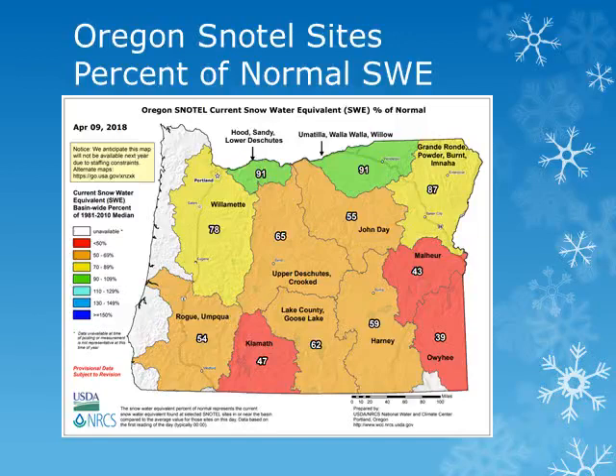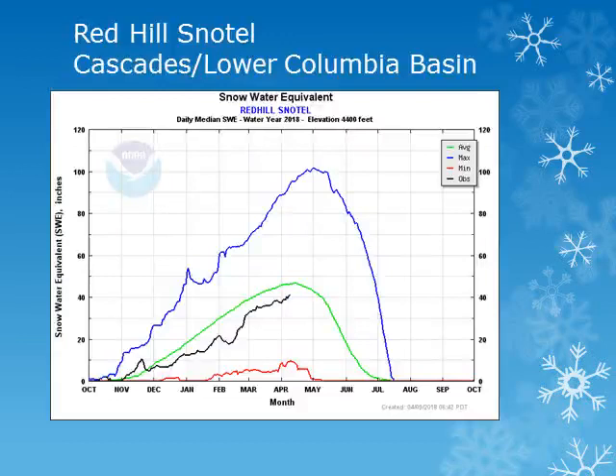We'll look at some individual sites across the region. For the northern Cascades of Oregon, Redhill snowtell is at an elevation of 4,400 feet. Looking at the black line, the current year observation shows this site saw a fairly steady accumulation through March and is slightly below normal.